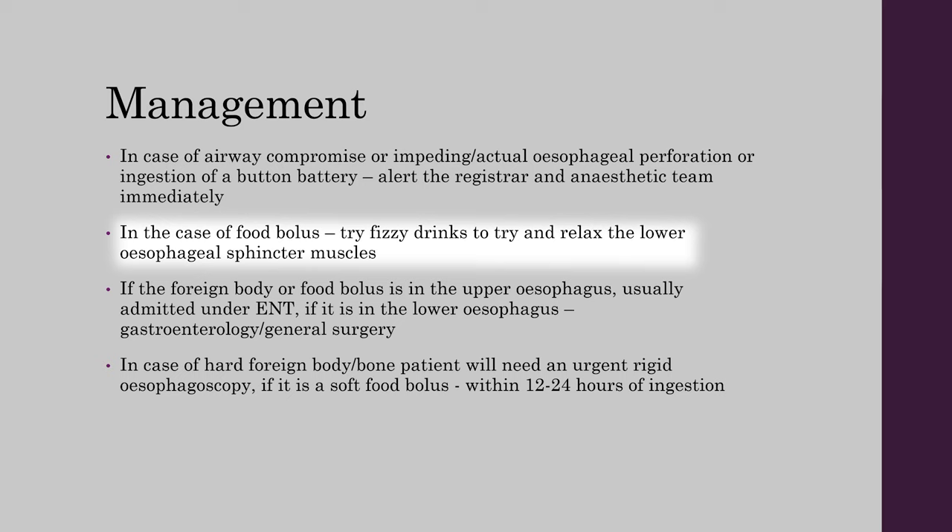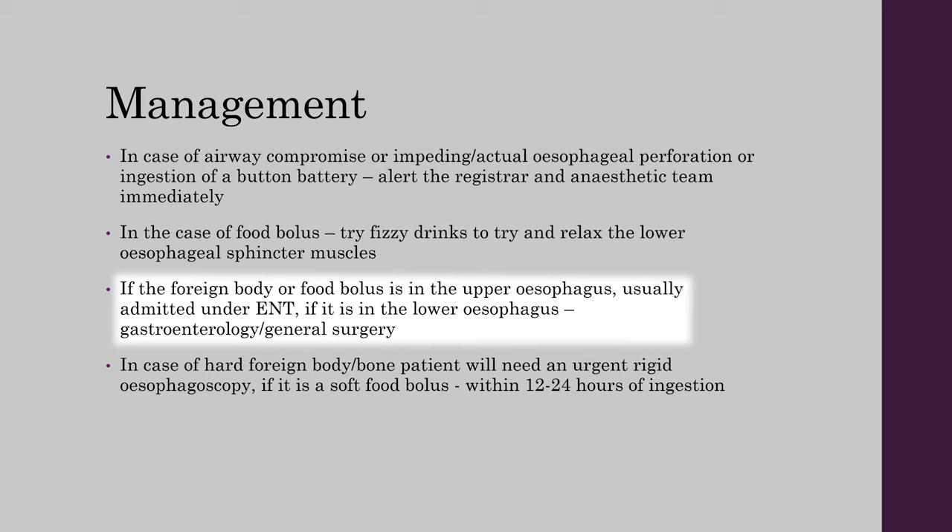In case of airway compromise, impending or actual esophageal perforation, or ingestion of a button battery, alert the registrar and anaesthetic team immediately. In the case of food bolus, try fizzy drinks to relax the lower esophageal sphincter. If the foreign body or food bolus is in the upper esophagus, the patient is usually admitted under ENT. If it is in the lower esophagus, under gastroenterology and/or general surgery.